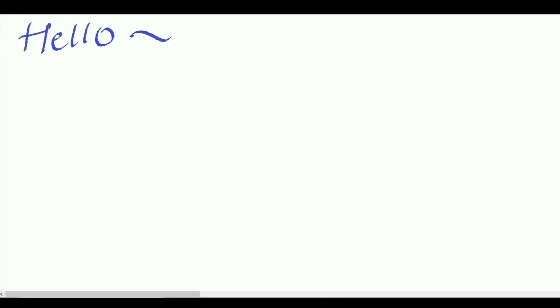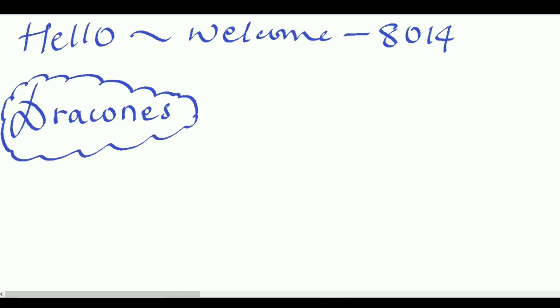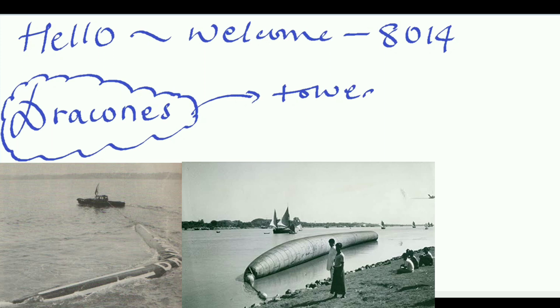Hello and welcome to all. This is ship number 8014. In this video we will talk about Drakons. The first question which rises in our mind is: what is a Drakon? Drakons are towed flexible watertight tubes which are